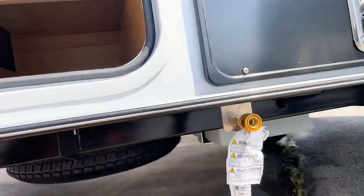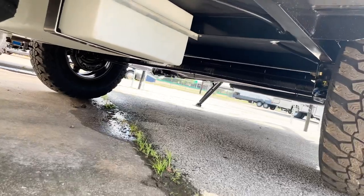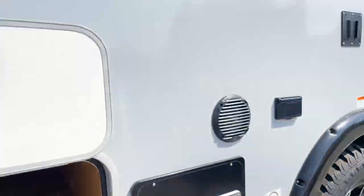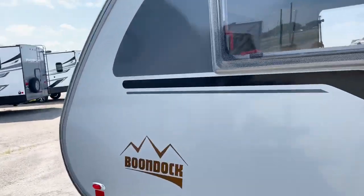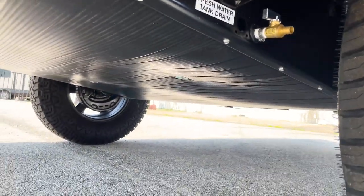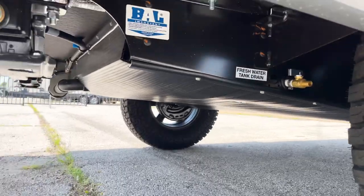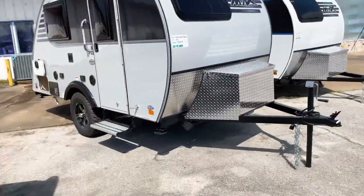Looking underneath, the Mini Max has the spare tire underneath along with the water tank. On the Tab 320, the underside is actually pretty much fully enclosed. Both trailers will have electric brakes.